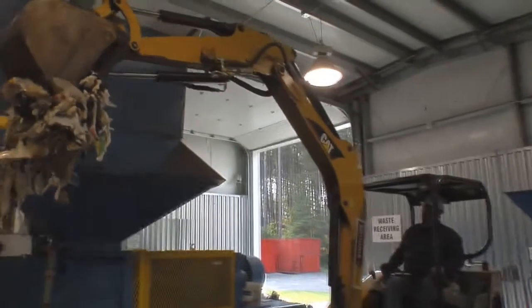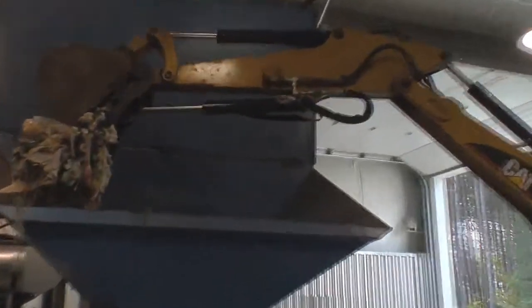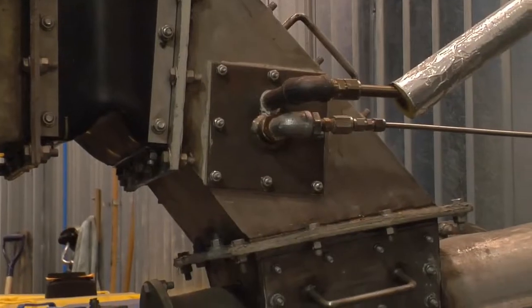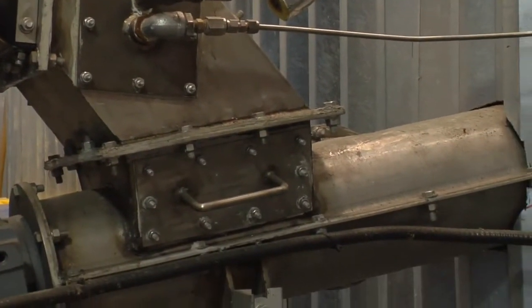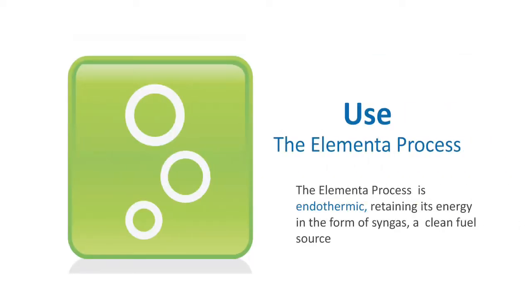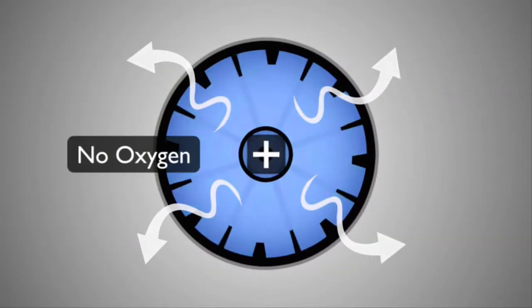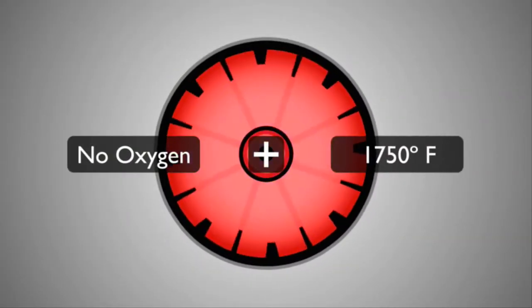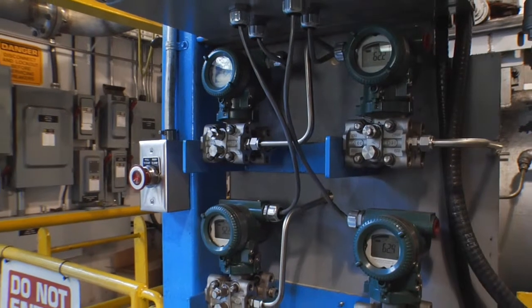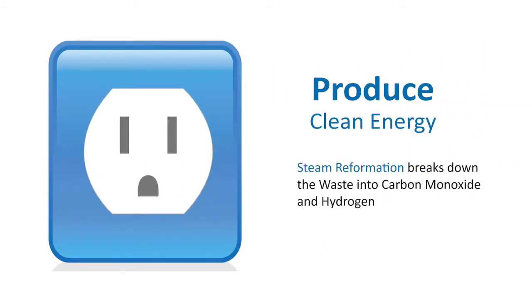The waste then goes from the conveyor belts to a storage bin before being deposited into an auger hopper. The auger carries the waste to the kiln in a measured way. The kiln runs at approximately 1750 degrees Fahrenheit in an oxygen-starved environment. Waste is not burned in this process. Unlike incineration, steam reformation takes place at high temperature, where steam — which is injected into the kiln — reacts with the waste to produce syngas, composed primarily of hydrogen and carbon monoxide.